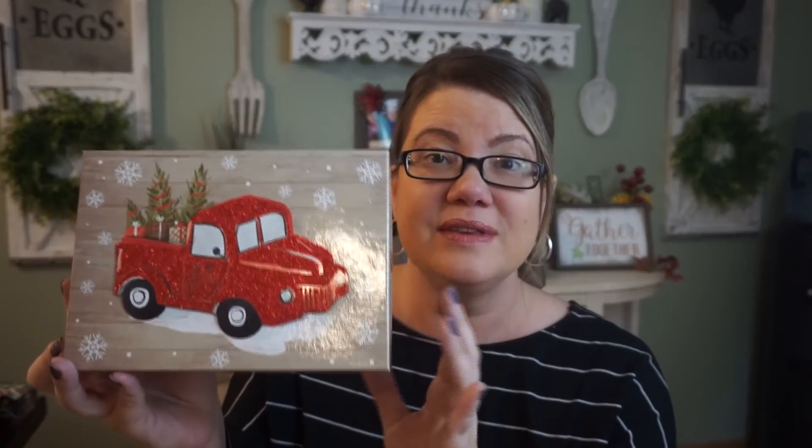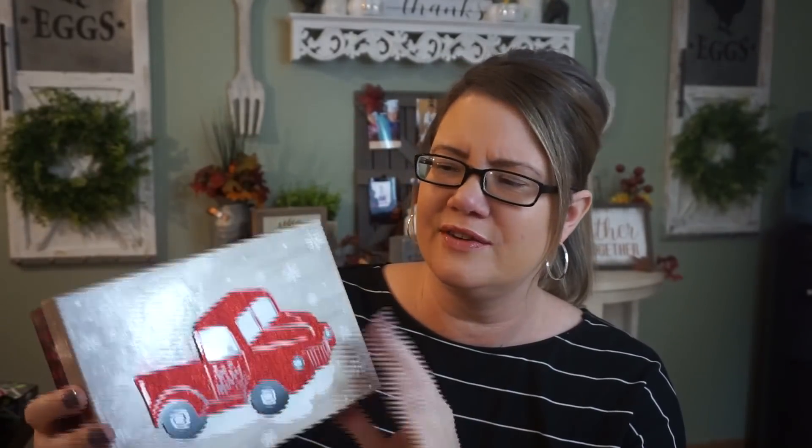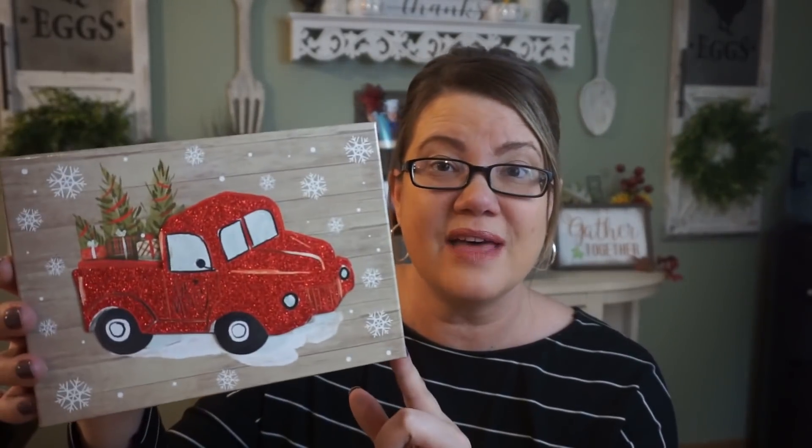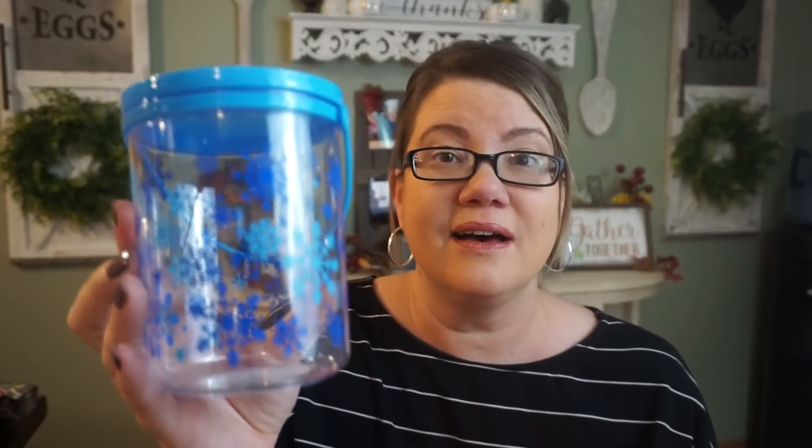I have a whole table full of stuff to show you. I'm trying to get to boxes — things I'm going to put little gifts in for teachers, helpers, and neighbors. So I did grab the red truck boxes. Now these come in different sizes. This one is like the medium size — a good fit for socks or some holiday treats. I also found these cute little containers with lids that snap, so they won't open if they tip upside down. This one has candy canes on it and I love the one with the snowflakes.